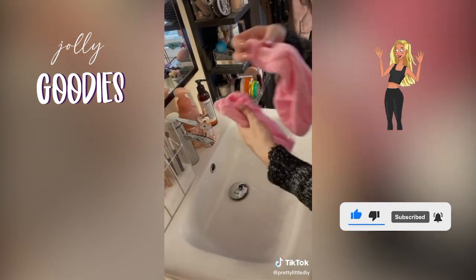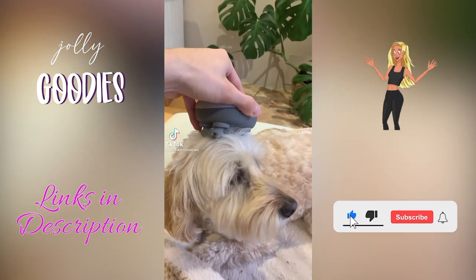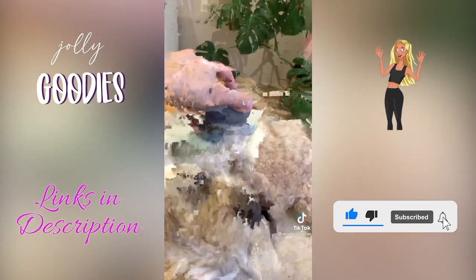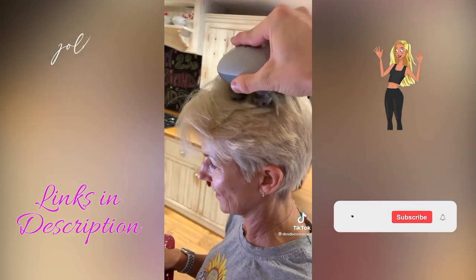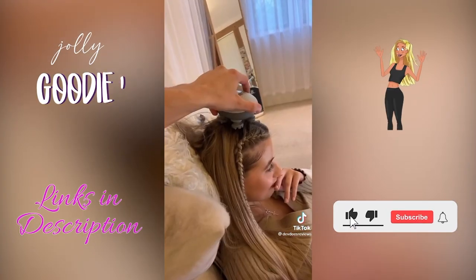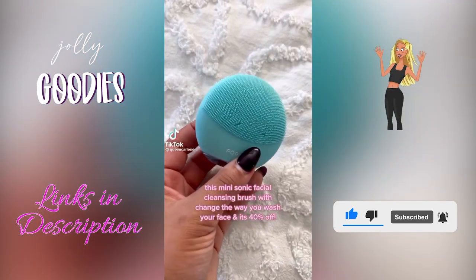This scalp massager — trust me, this is an at-home spa supply you need. It is so relaxing, it helps relieve headaches, and also promotes hair growth. There are four different massaging modes and you can use it on wet or dry hair. Amazon must-have, with links below.